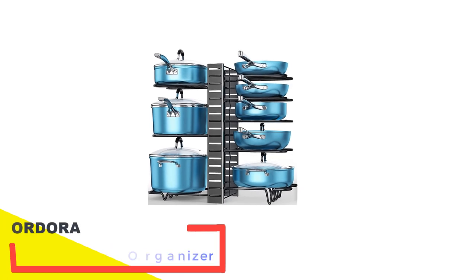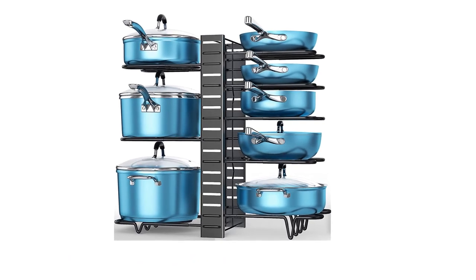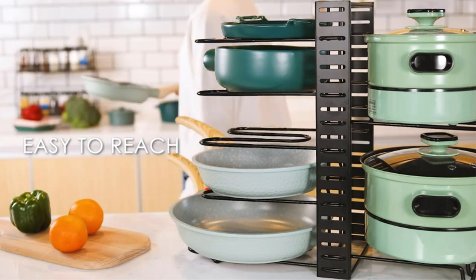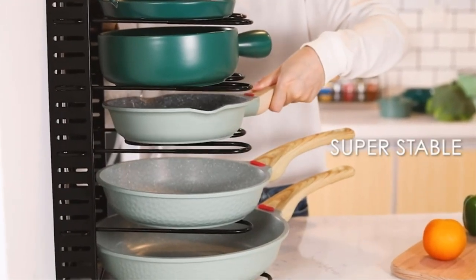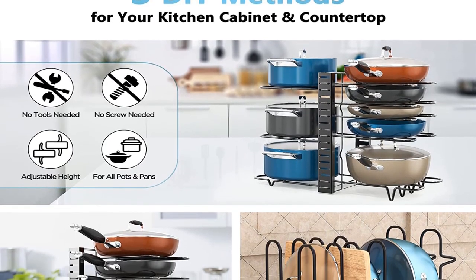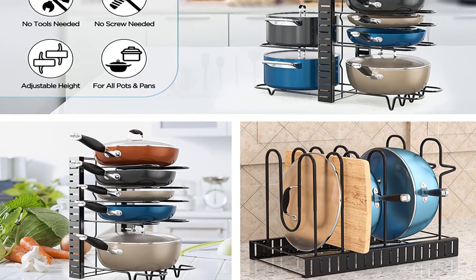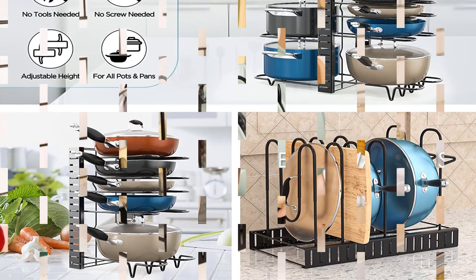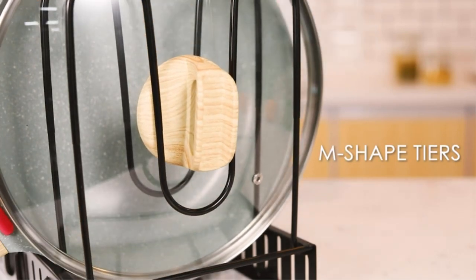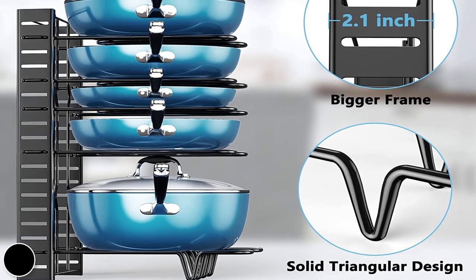Number 4: Ordora Pot and Pan Organizer. This eight-tier adjustable pot and pan organizer is perfect for keeping your kitchen tools in place. With a stable design, this rack will make sure your cookware does not slide off or get scratched. This heavy-duty organizer is constructed from upgraded iron, allowing it to hold pots and pans of all sizes securely. Moreover, this rack is easy to clean and won't warp, crack, or rust. It's easy to assemble in three different ways, making it the perfect fit for any cabinet, while the adjustable tiers make it great for any pan or pot size.